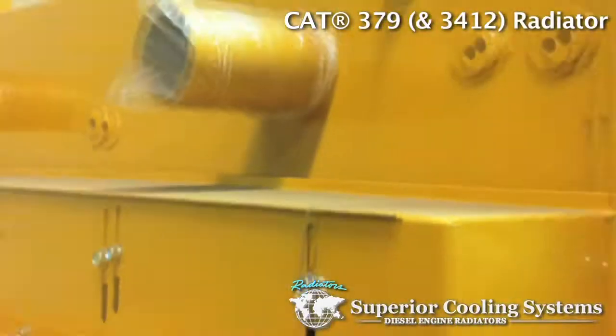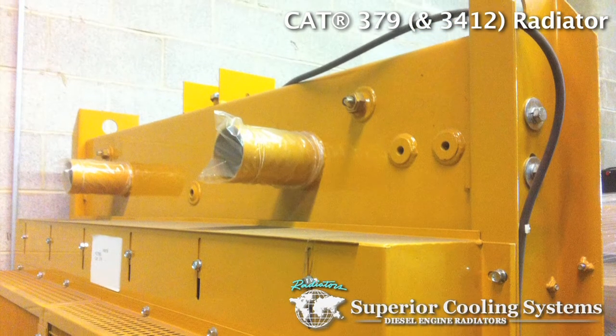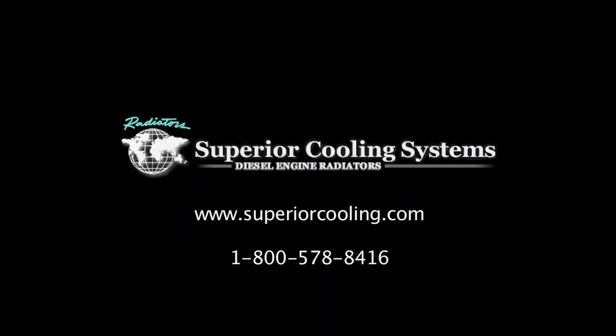Contact your industrial radiator specialist today. Superior Cooling Systems is diesel engine radiators. It's what we do.